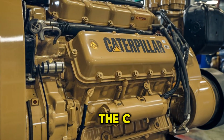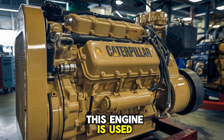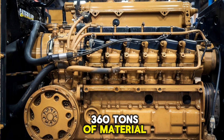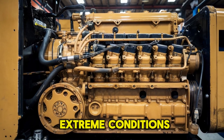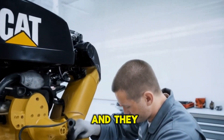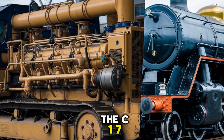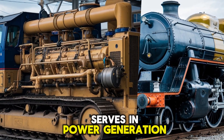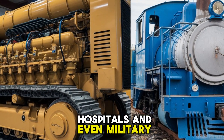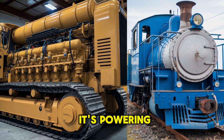But here's the twist: the C-175-20 wasn't designed for mediocrity. This engine is used in some of the world's largest mining trucks, capable of hauling over 360 tons of material per load. These trucks operate in extreme conditions, from freezing arctic tundras to blistering desert pits — and they do it every day, with a Caterpillar heart beating inside. The C-175-20 also serves in power generation: backup power for data centers, hospitals, and even military installations. It's not just flexing power — it's powering critical infrastructure.